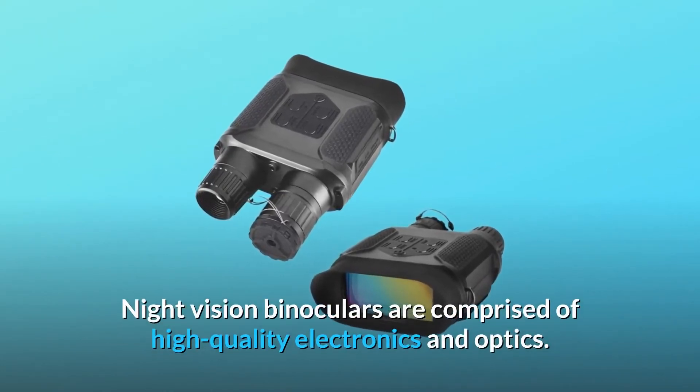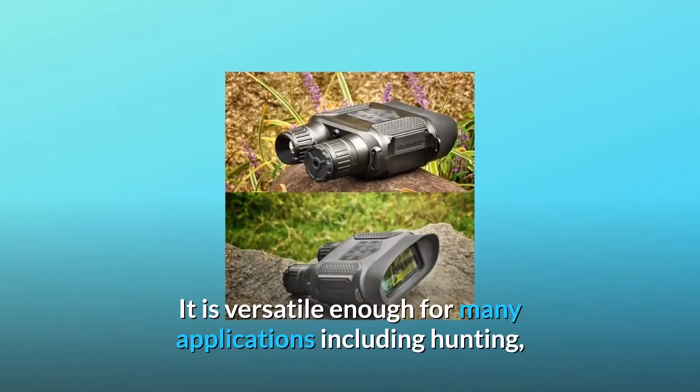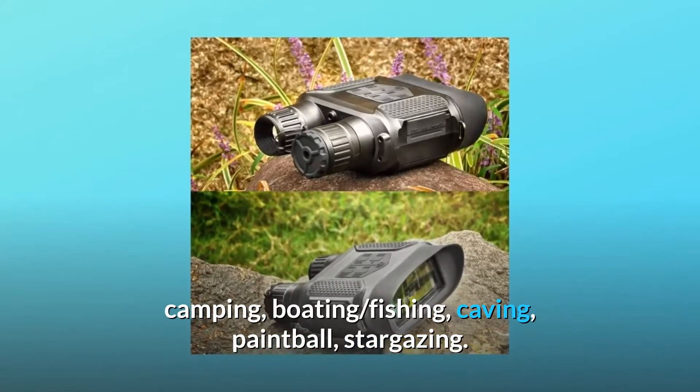Night vision binoculars are comprised of high-quality electronics and optics. It is versatile enough for many applications including hunting, camping, boating, fishing, caving, paintball, and stargazing.